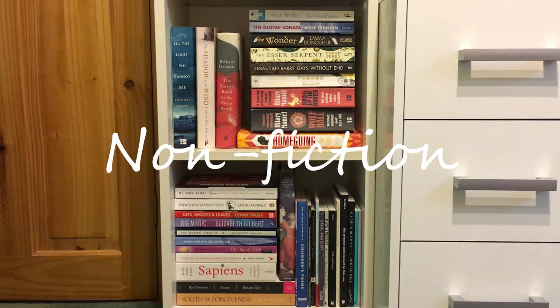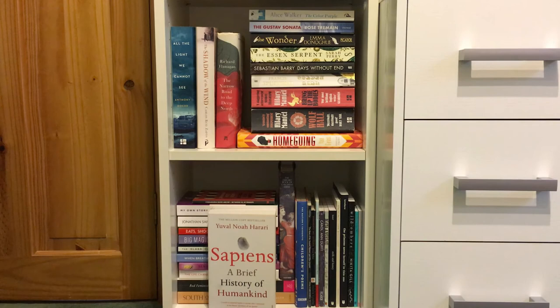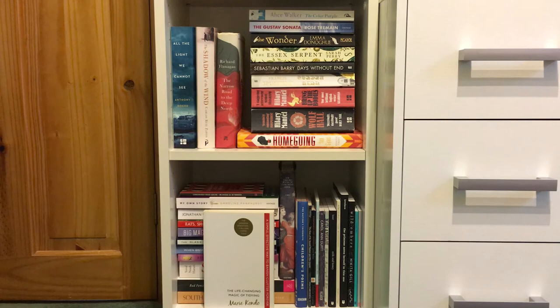In non-fiction I have yet to read: Sapiens by Yuval Noah Harari, The Life-Changing Magic of Tidying by Marie Kondo, The Glass Castle by Jeannette Walls, and My Own Story by Emmeline Pankhurst.